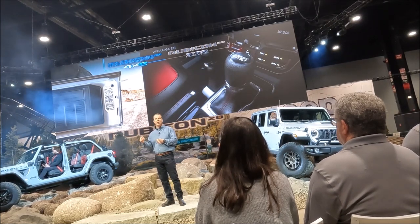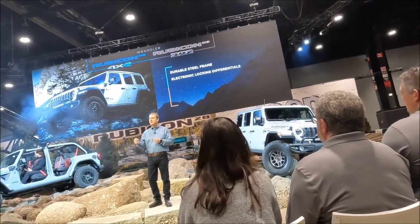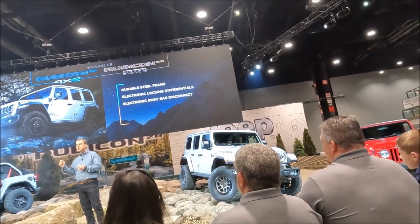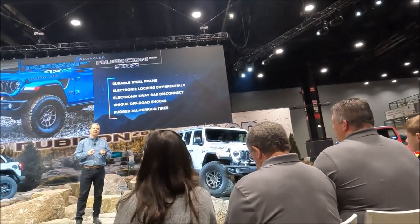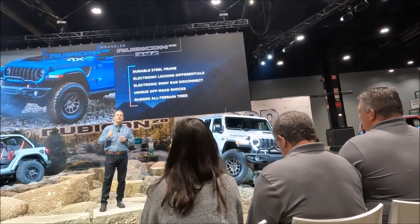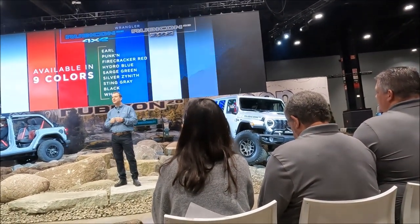And like every Wrangler Rubicon, you will find a durable steel frame, locking differentials, electronic sway bar disconnect, off-road shocks, and rugged BFG KO2 tires to tackle even the roughest terrain. Both special anniversary editions are available in nine exterior colors.